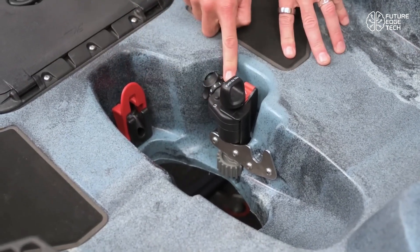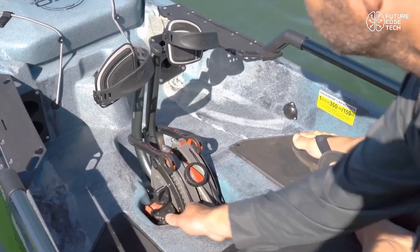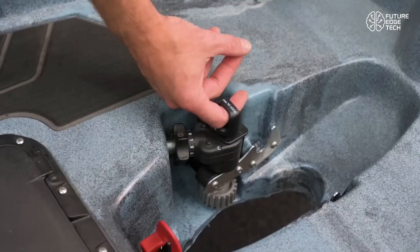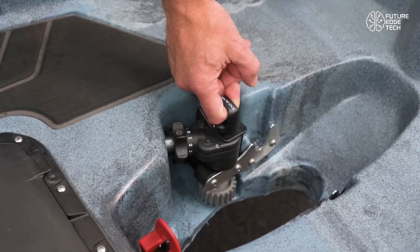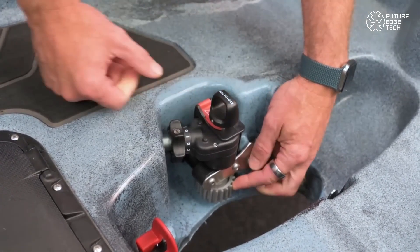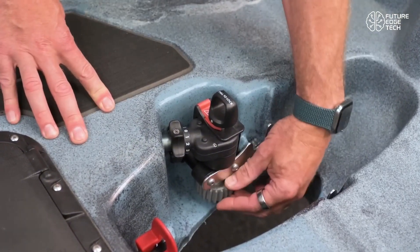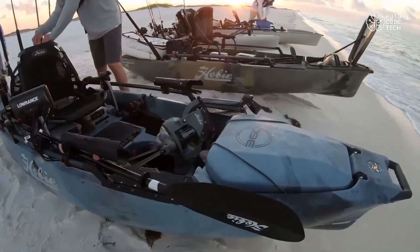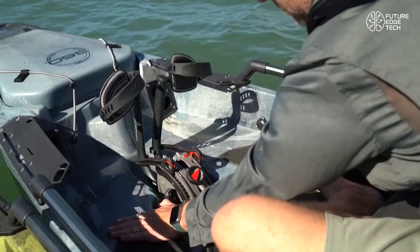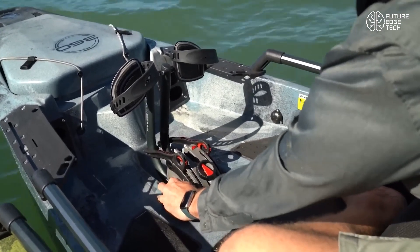Hobie's signature pedal-powered technology allows hands-free movement, so you can focus on fishing, photography, or simply enjoying the ride. Paired with fingertip steering, the Mirage Drive 360XR transforms a kayak into a maneuverable, high-performance watercraft. It's built tough with marine-grade materials, corrosion-resistant components, and seamless integration into Hobie's premium kayak line.